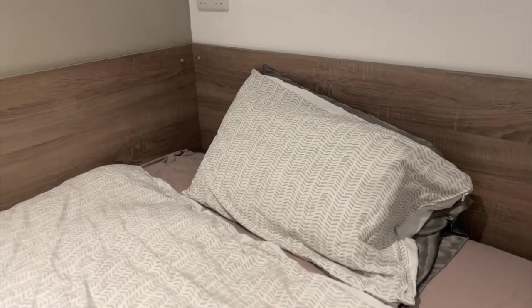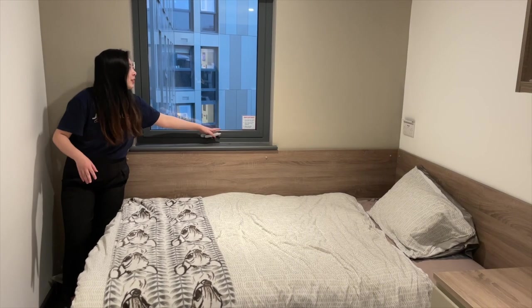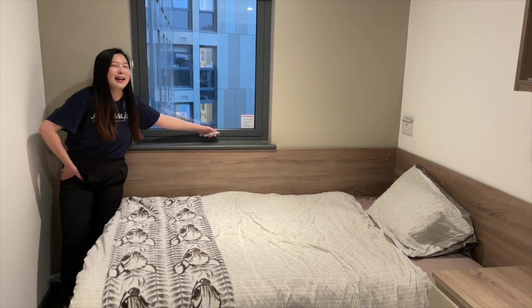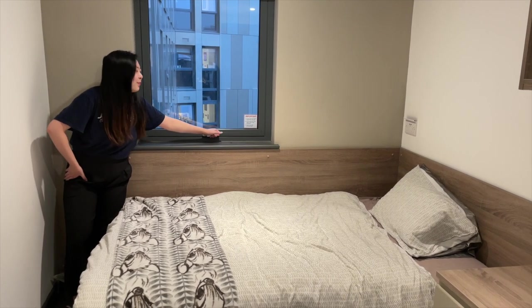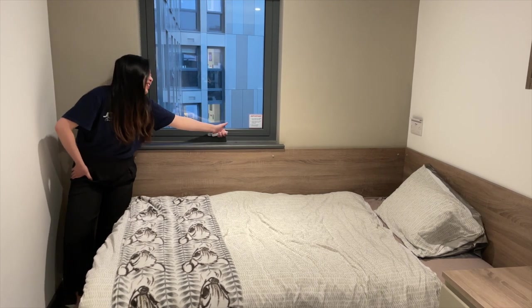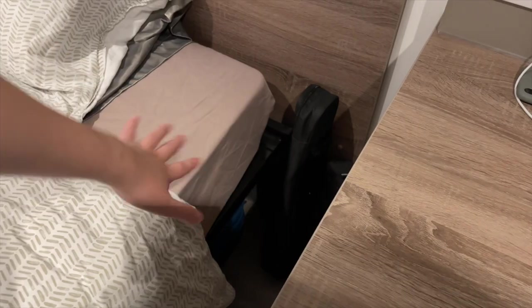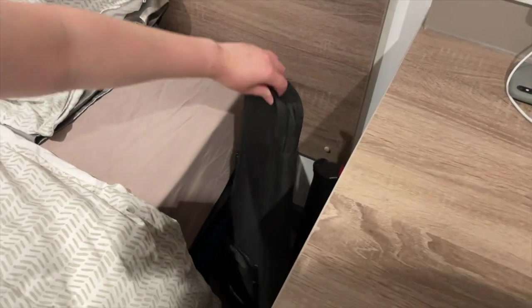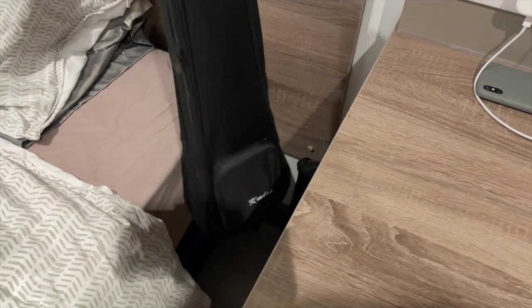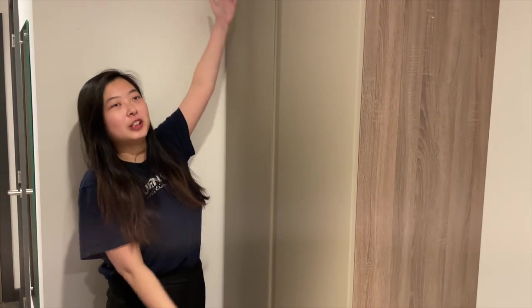This is my bed — it's a double bed. A fun fact: it's at a very good distance from the window, so at night when it's a bit warm, especially during summer, I can use my feet to open the window. In the gap between my bed and the desk I have my ukulele and a tripod.